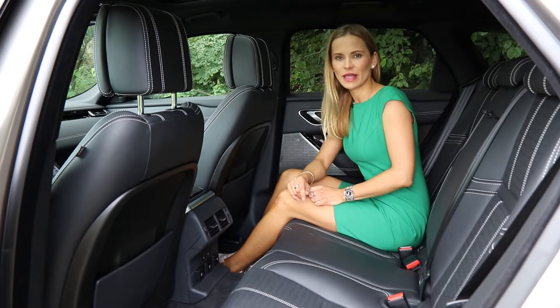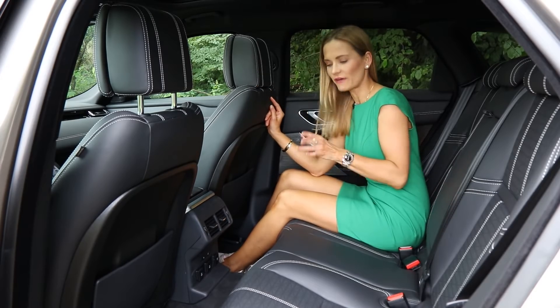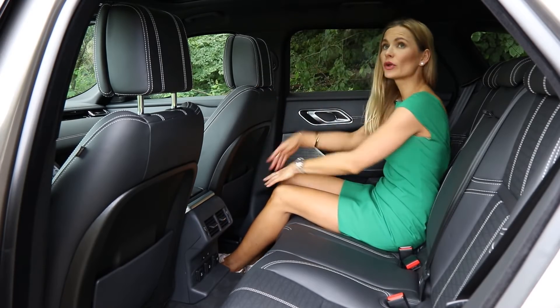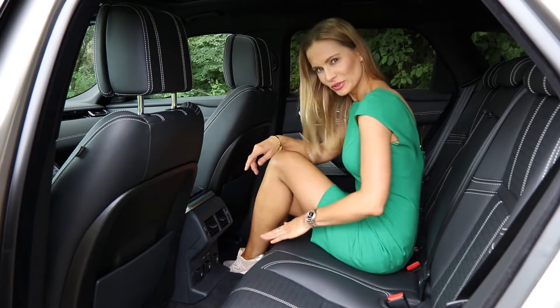And what about being a passenger in the Velar? Well, both seats are adjusted for my height, which is 170cm — 5 foot 6 — plenty of legroom, good headroom. A third person? Hmm — unless you don't like somebody, then put them right here.